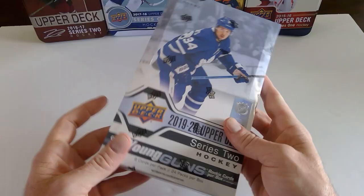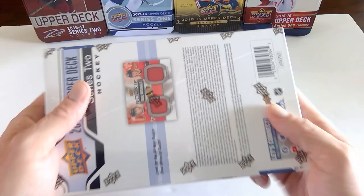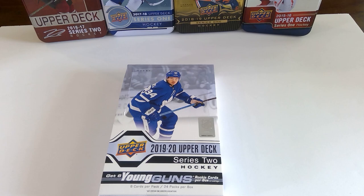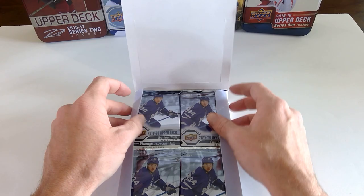So we got a hobby box, pretty similar to Series 1. Six young guns per box, four canvas cards, possibly a young gun or a canvas young gun — they're about one in every other box. Different from Series 1, got all the OPC rookies, so be looking for a lot of those instead of like the Pure Energy inserts and the Generation Next.